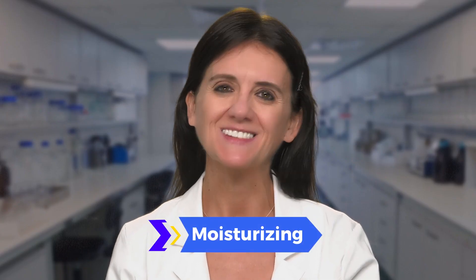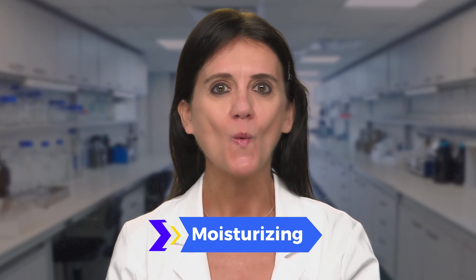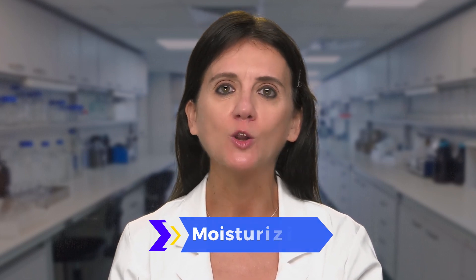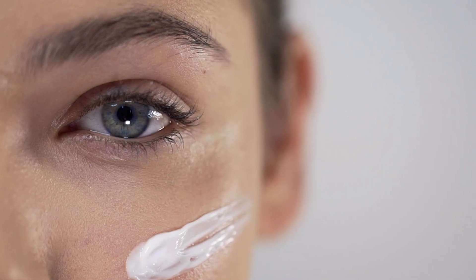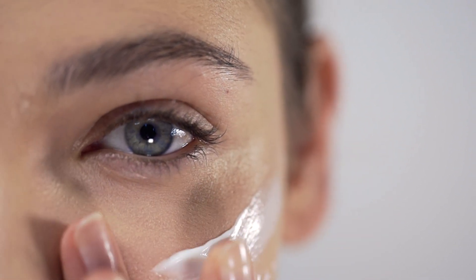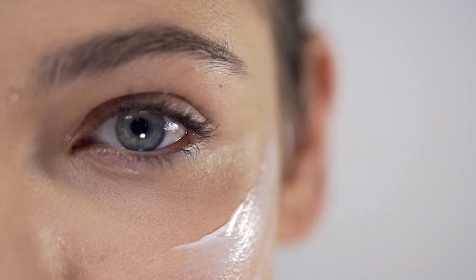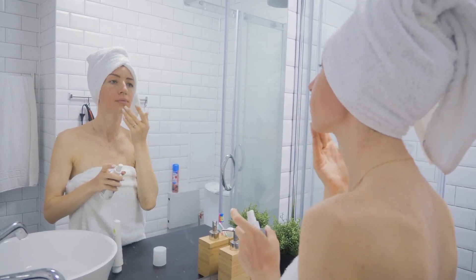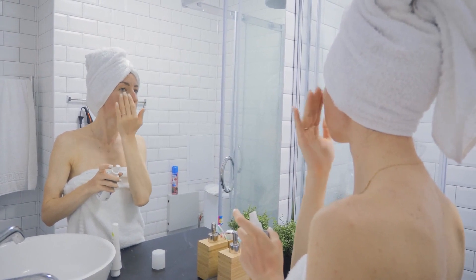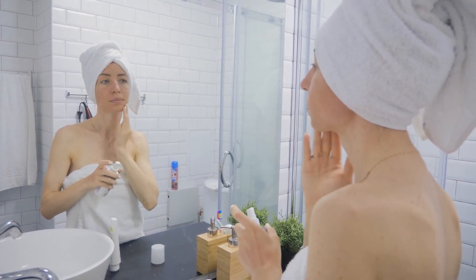Step five: moisturize. Skin moisturization means quenching your skin with water and other fluids that your skin can benefit from and keeping them in the skin. Moisturization will entail the use of a product that helps lubricate but also assist the natural barrier. Choosing a good one is very much dependent on the condition of your skin, the season, and how oily and clogged it is.